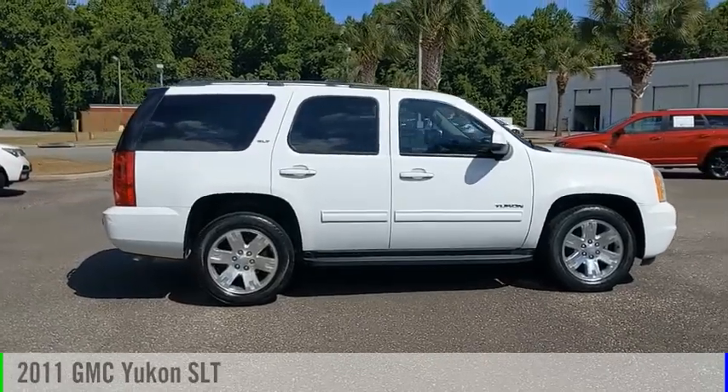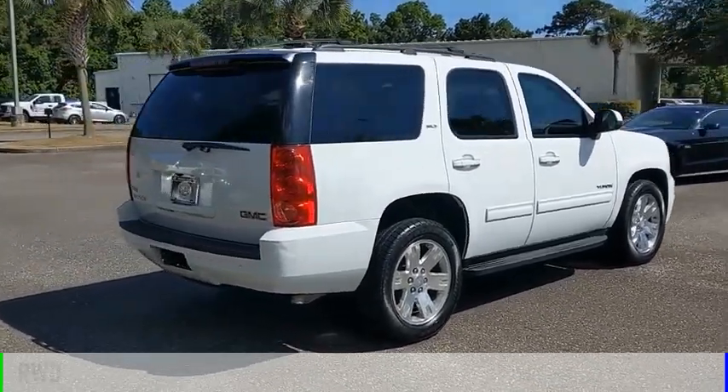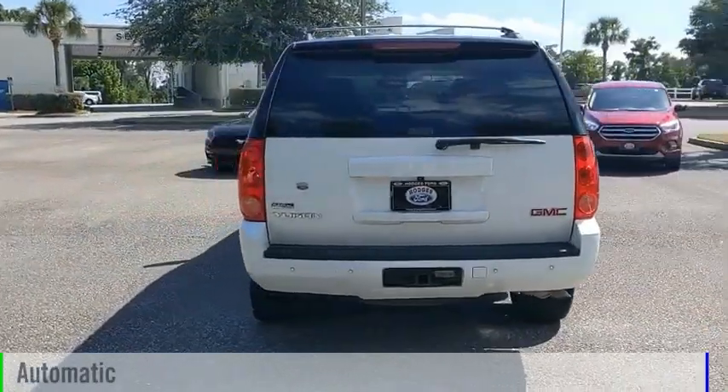You are going to love this 2011 Yukon. This vehicle is powered by a rear-wheel drive, 8-cylinder, 5.3-liter engine, and comes with an automatic transmission.